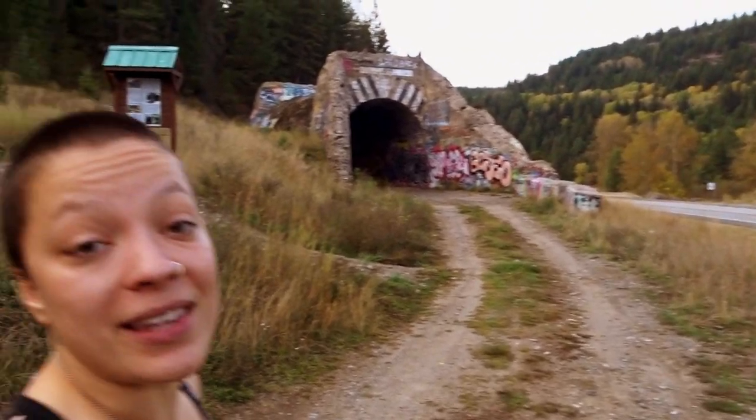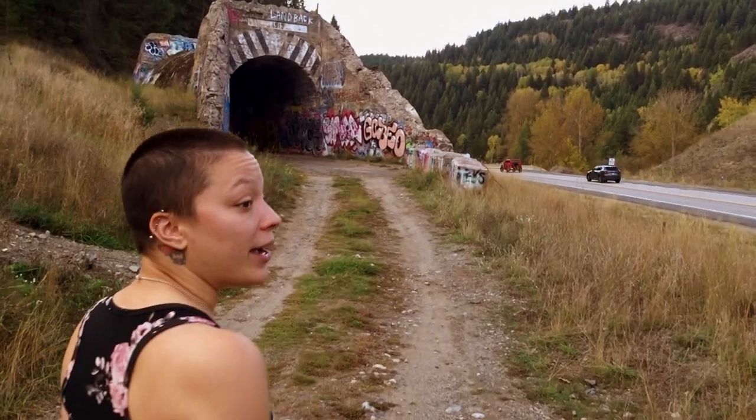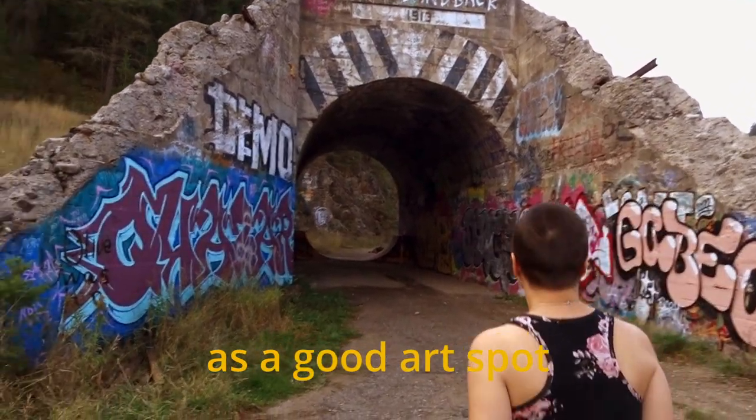But this used to be the highway. So back before they made the new highway, this was actually a highway underpass. Can you imagine taking turns going through this tunnel back in the day? It was built in 1913. Obviously the locals enjoy it as a good art spot. Pretty cool.